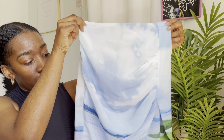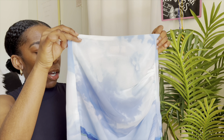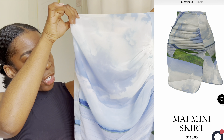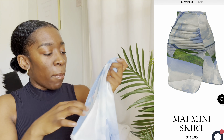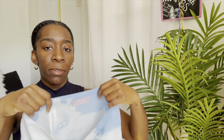So the first item that I got is this beautiful skirt. I wish I could remember what it's called — I'll pop it up somewhere on the screen with the name of the skirt and how much it was. It's from a black-owned business. I believe it's called Hanifa. This is from her Pink Label Congo collection.